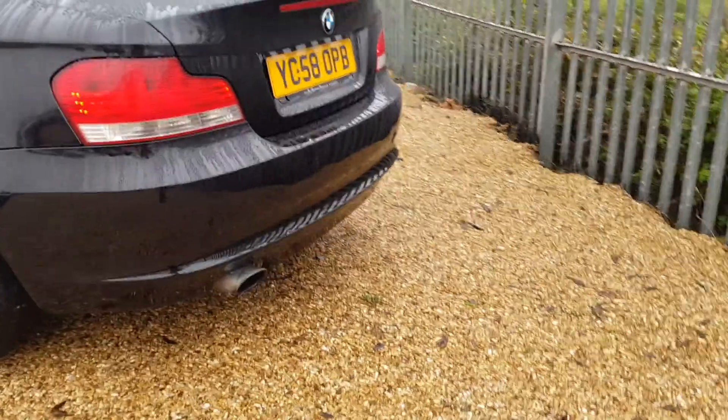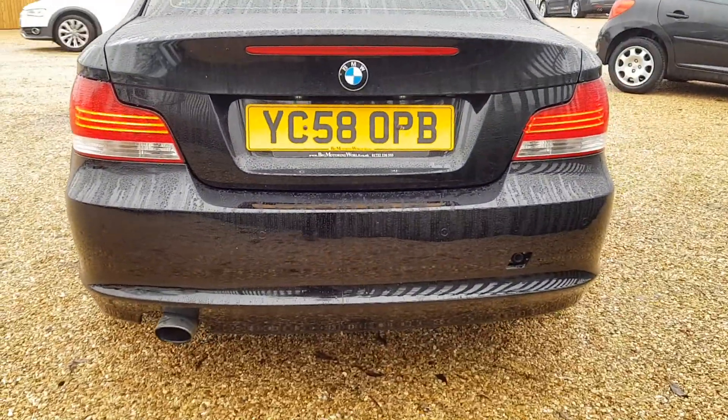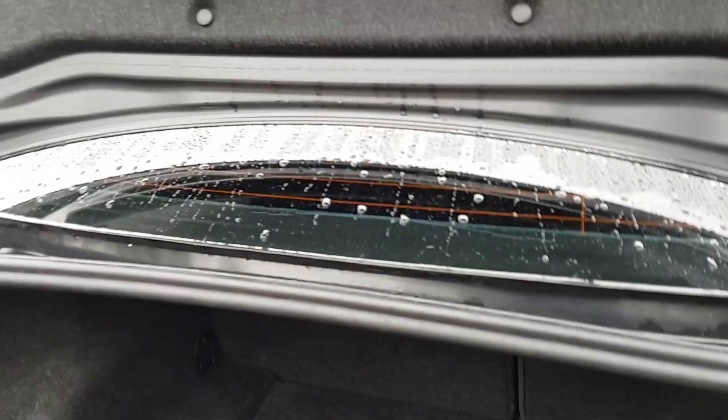Coming around to the rear, you do have lovely LED lights as well as parking sensors. Rear folding seats if needed, and plenty of boot space there, also your warning triangle.